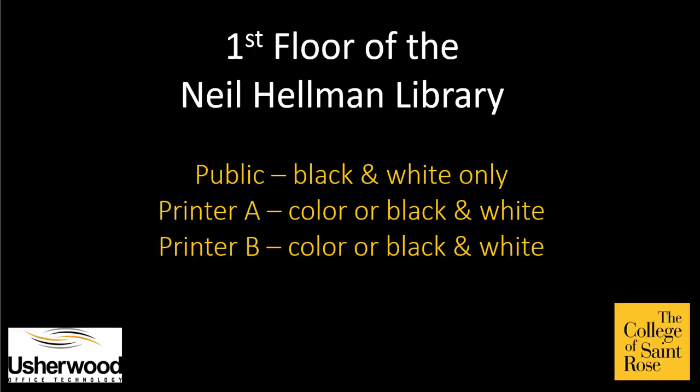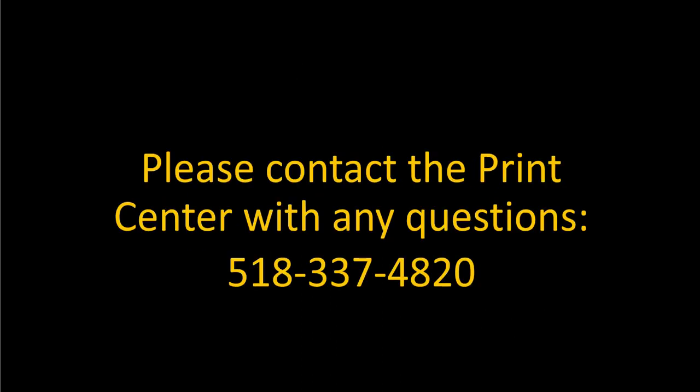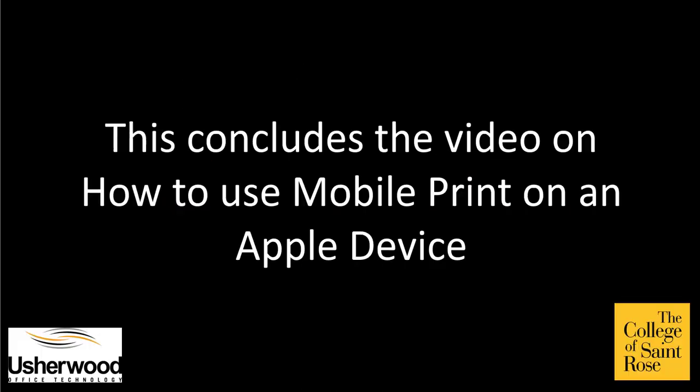Your document is now available to be released at the printers on the first floor of the Neil Hellman Library. The documents will be available in the print queue for 48 hours. Please contact the Print Center with any questions. This concludes the video on how to use Mobile Print on an Apple device.